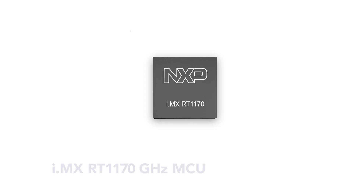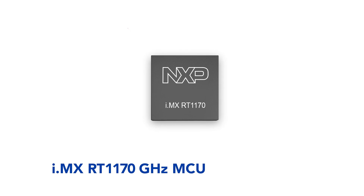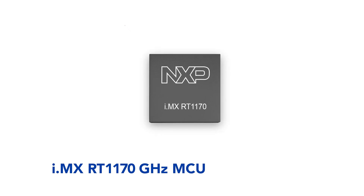Hi, I'm Eduardo Montañez, an engineer at NXP. I'm very excited to be introducing a new product in the iDynamics RT series. Today I'm going to be talking about the RT1170, a new product line that really pushes the boundaries of our performance in the Cortex M7 portfolio in the RT series.